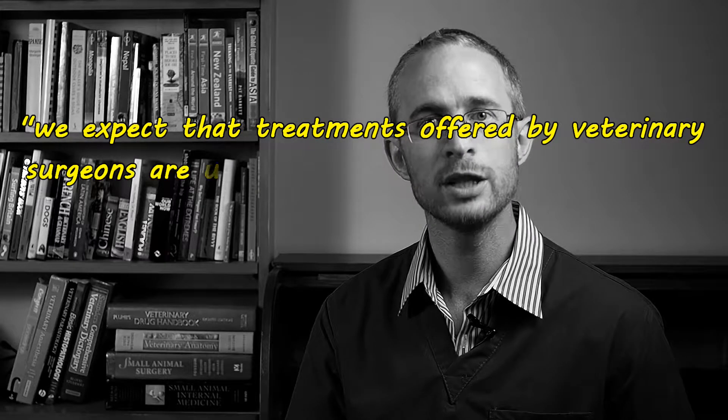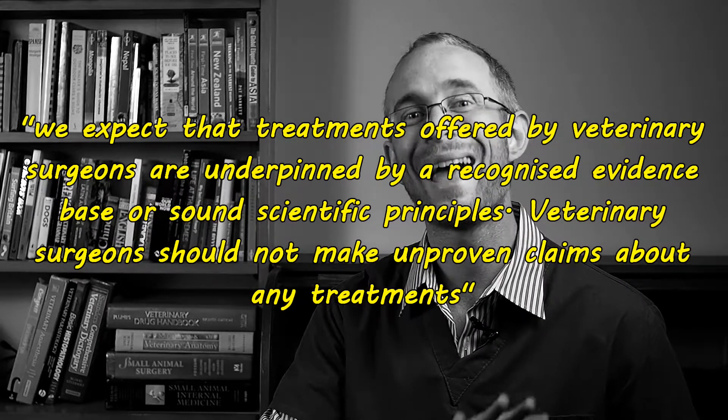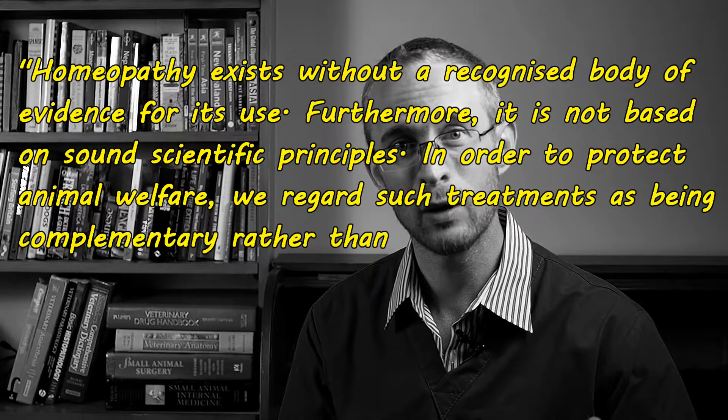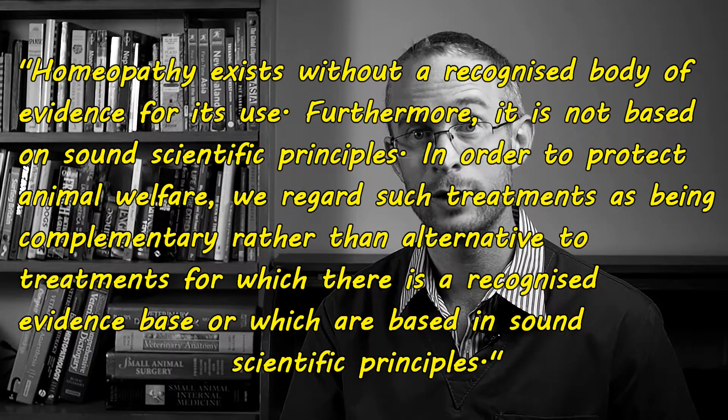Starting with the Royal College of Veterinary Surgeons in the UK, the RCVS statement on complementary medicines states: 'We expect that treatments offered by veterinary surgeons are underpinned by a recognised evidence base or sound scientific principles. Veterinary surgeons should not make unproven claims about any treatments.' It goes on to say that homeopathy exists without a recognised body of evidence for its use, and furthermore it is not based on sound scientific principles. A survey of UK vets found that 83% of veterinary surgeons oppose homeopathy, with 78% believing it should not be offered by registered vets at all. Of course, this survey doesn't prove that homeopathy doesn't work — it simply reflects the general feeling of the veterinary profession as a whole.